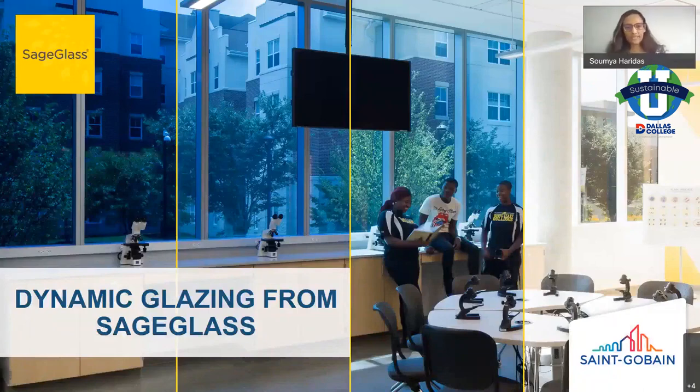Thank you so much for joining us in this session. It's unfortunate Peter is unable to join in, but I'm going to step in and see how well I'm able to fill in his shoes. The topic for today's presentation is dynamic glazing and SageGlass.